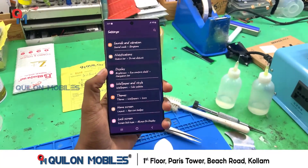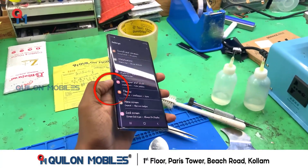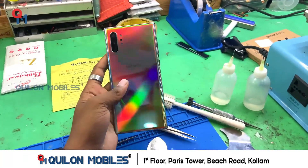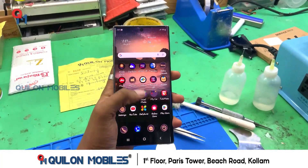We are going to have a Samsung Note 10 Plus. We have a front glass edge. We have to check if we have a front glass edge, and we have to replace the touch glass.